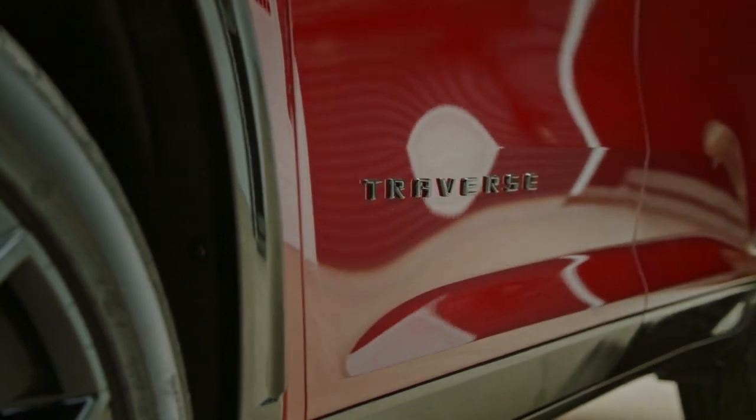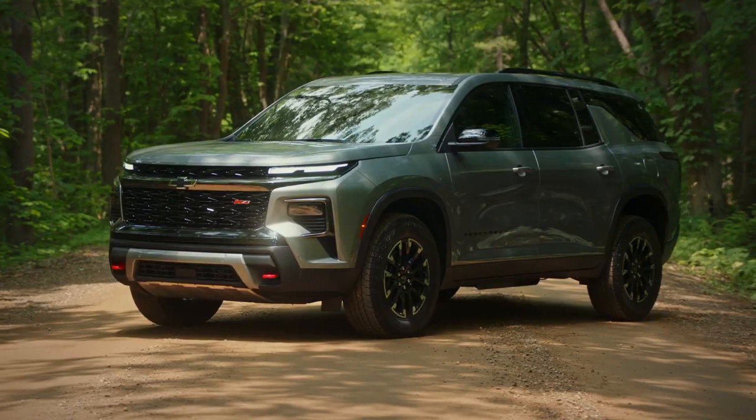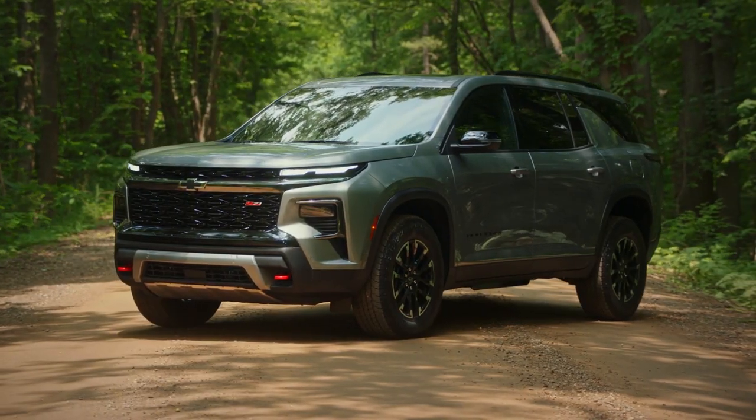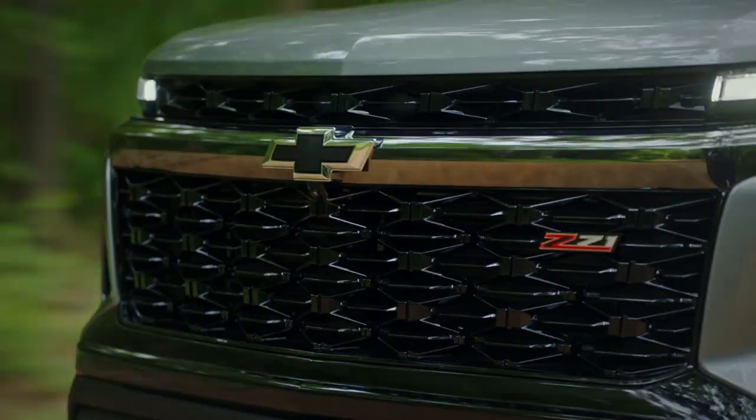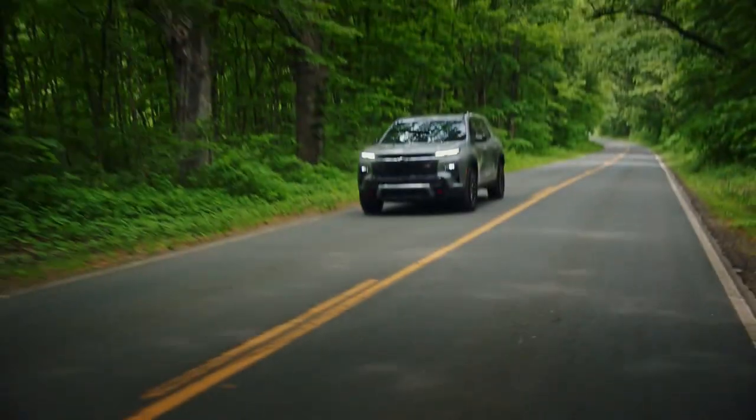The 2024 Traverse is going to open up all new opportunities for the Chevrolet brand itself. Bringing in a Z71, we're hoping that allows us to connect with more of an off-road audience. Traverse is still going to be there for the family, but with the Z71 package, we're offering a whole new dynamic to this portfolio and this brand.